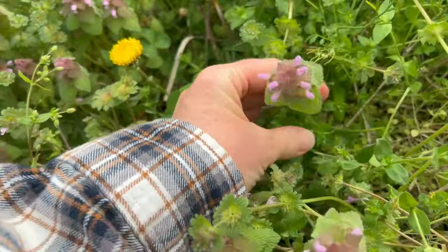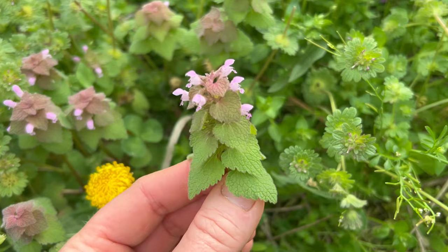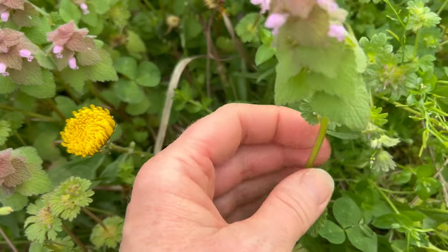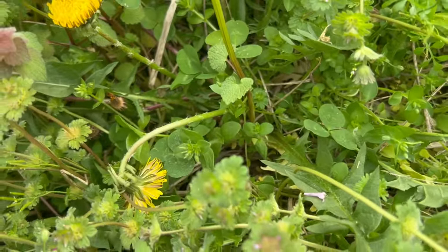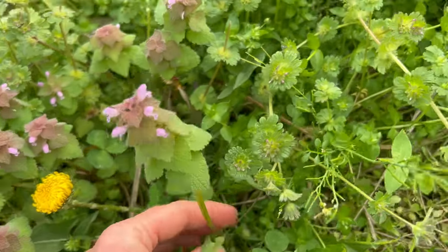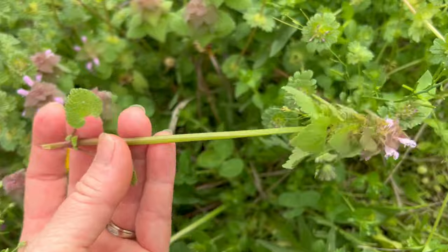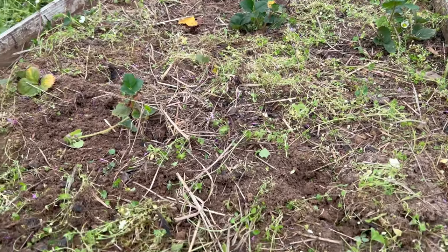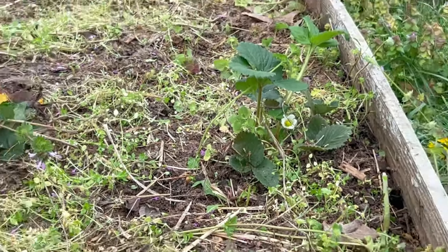When looking for purple dead nettle, look for these types of flowers — the top leaves actually have a purple tint to them with little purple flowers on top. These stems are square because they are part of the mint family. You don't have to take it all the way down; you can just cut it off right above or below a node, or even use your thumbnail. That's our purple dead nettle flower.